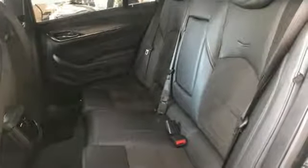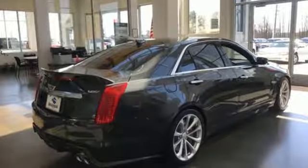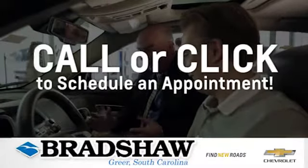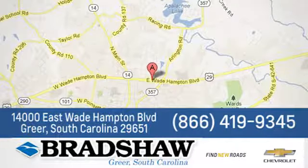They say a journey of 1,000 miles begins with one step. Well, in this case, it begins with a test drive. Start your next adventure today. Bradshaw GM Superstore, or come by and see us. We're conveniently located at 14000 East Wade Hampton Boulevard in Greer, South Carolina.